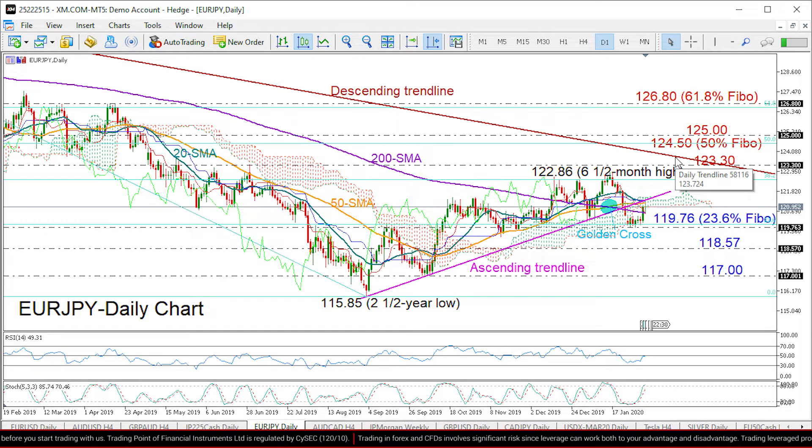If it's not strong, then the rally may next take a break somewhere between 124.50 and 125, where the 50% Fibonacci retracement of the long bearish wave from 133.12 to 115.85 is located. Above that zone, we expect a stronger barrier to come around the 61.8% Fibonacci level at 126.80.